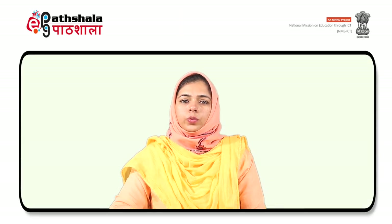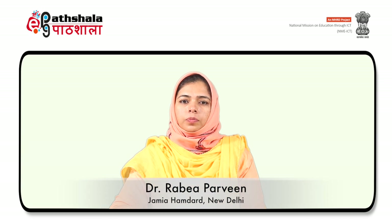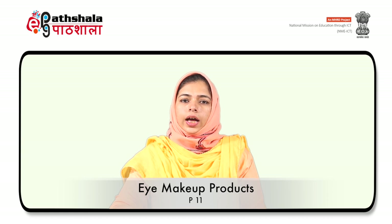Hello students, welcome to EPG Paatshala. I am Dr. Rabia Paveen from Jamia Hamdad University, New Delhi. Today, we will discuss about the eye makeup products under the paper P11, that is cosmetics.